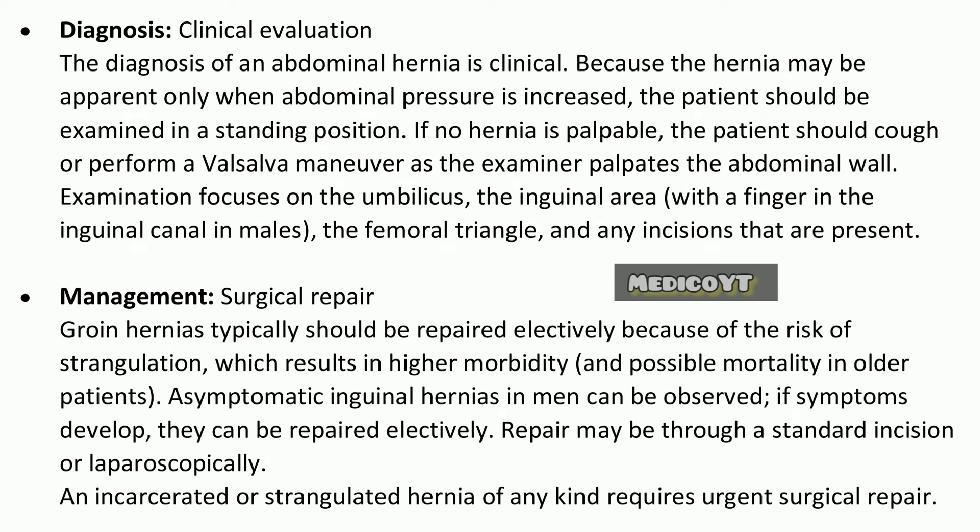Diagnosis - Clinical evaluation: The diagnosis of an abdominal hernia is clinical. Because the hernia may be apparent only when abdominal pressure is increased, the patient should be examined in a standing position. If no hernia is palpable, the patient should cough or perform a Valsalva maneuver as the examiner palpates the abdominal wall. Examination focuses on the umbilicus, the inguinal area with a finger in the inguinal canal in males, the femoral triangle, and any incisions that are present.